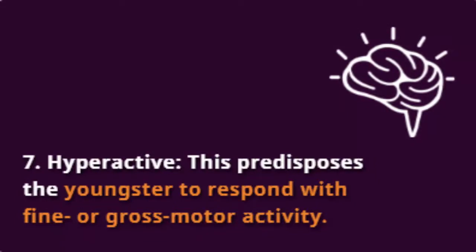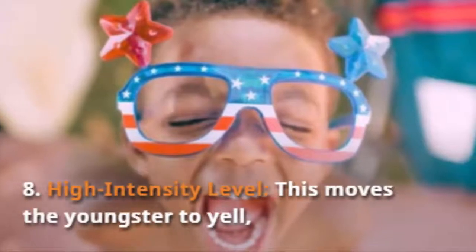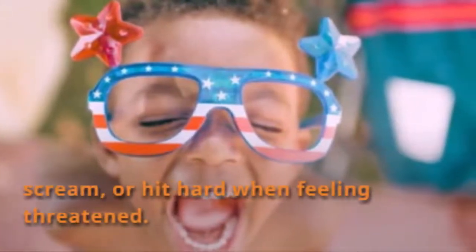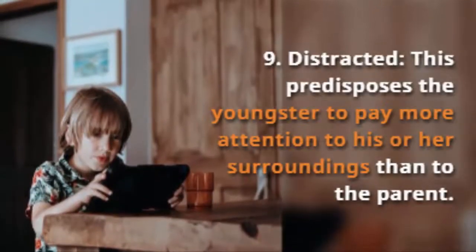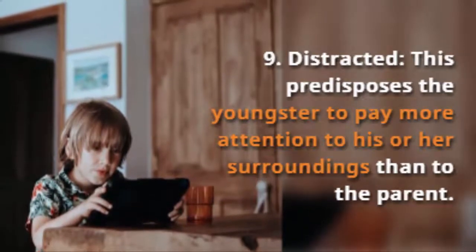Hyperactive. This predisposes the youngster to respond with fine or gross motor activity. High intensity level. This moves the youngster to yell, scream, or hit hard when feeling threatened. And lastly, distracted. This predisposes the youngster to pay more attention to his or her surroundings than to the parents.